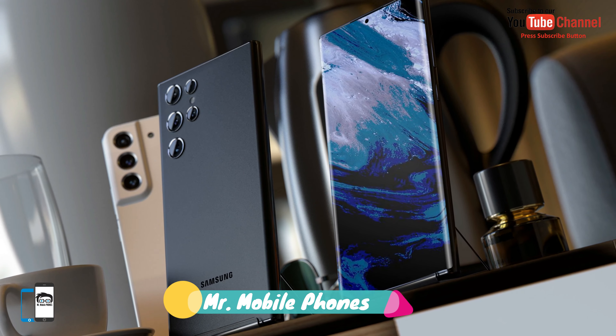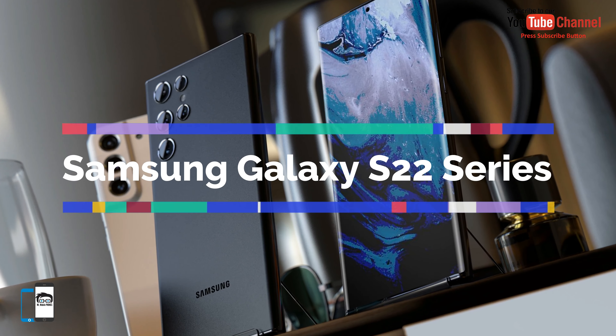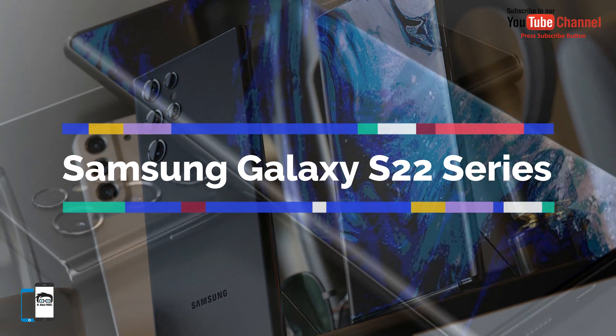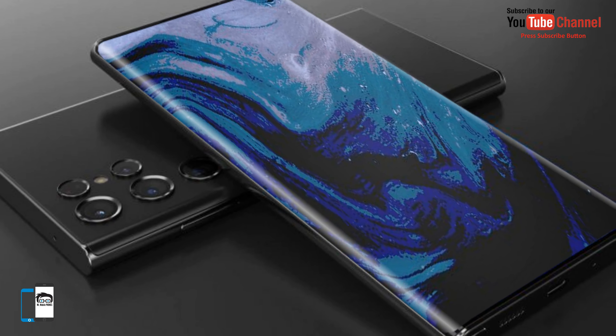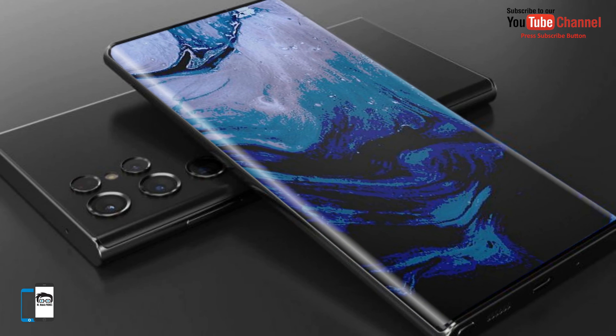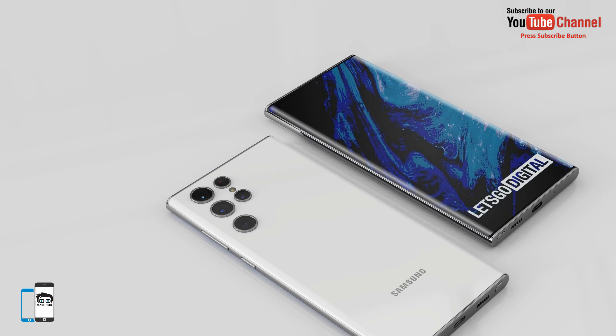What's up guys, Shahzad here. The Samsung Galaxy S22 series, which is expected in February 2022. In addition to the basic and plus model, Samsung will also release an extra advanced Galaxy S22 Ultra.